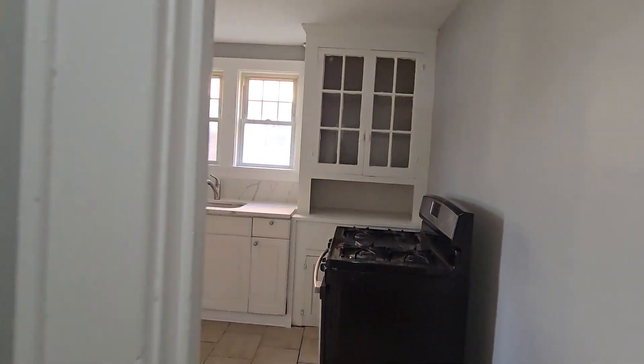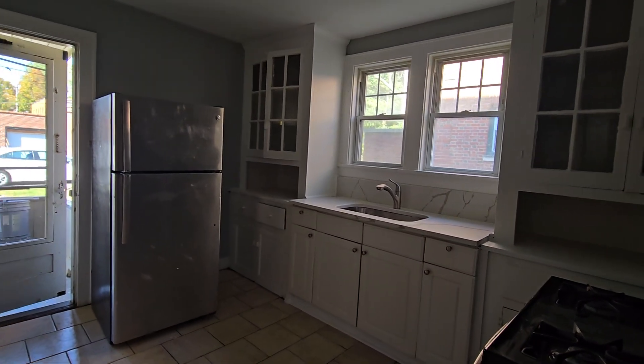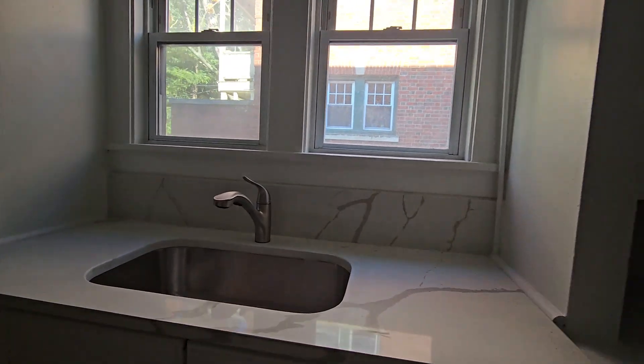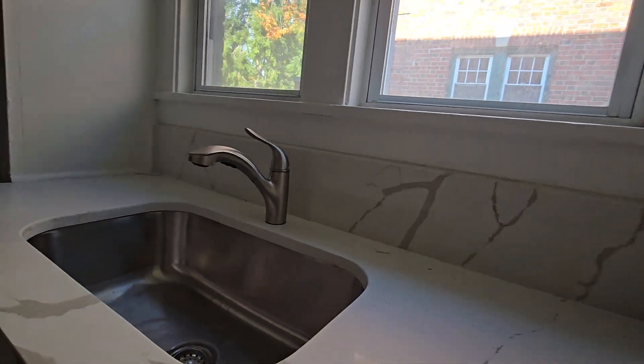And you have the kitchen. This also was freshened up — got a new quartz countertop and sink.